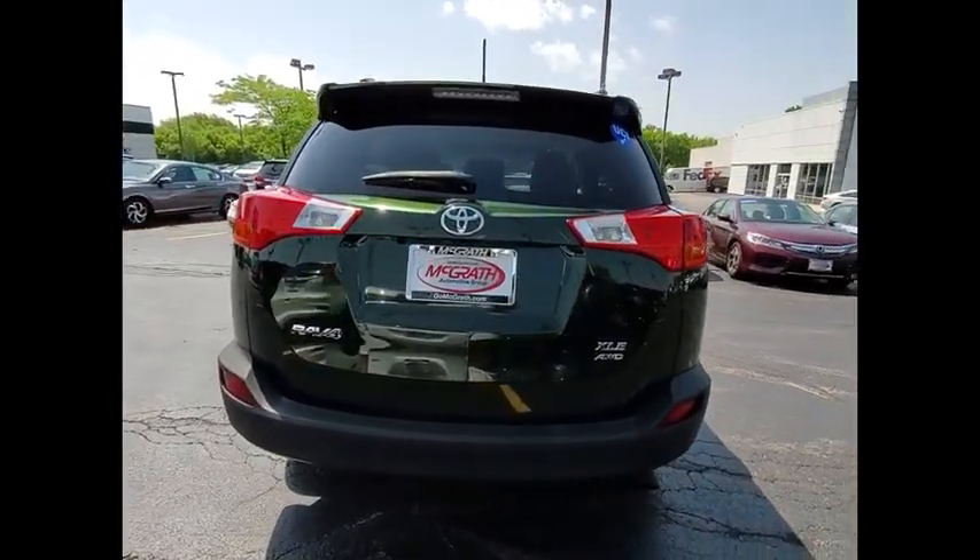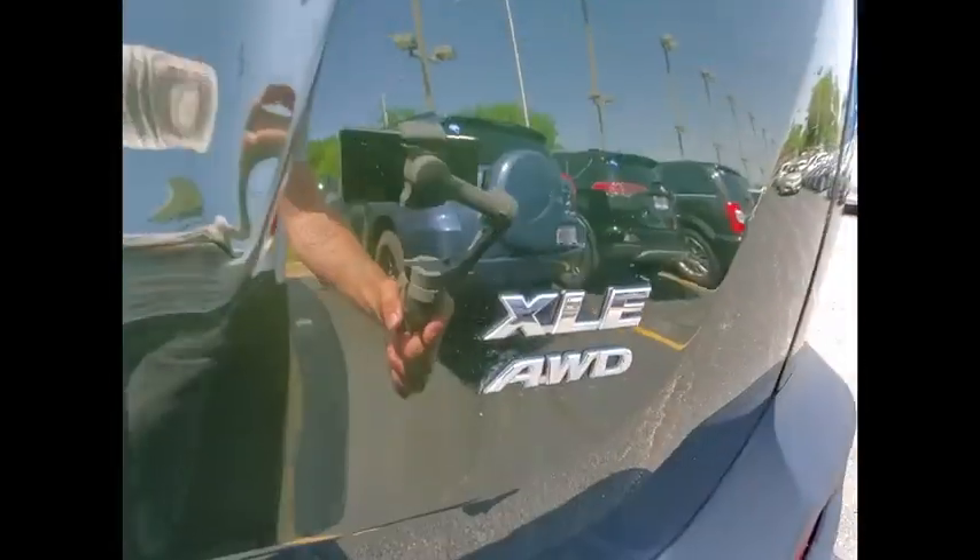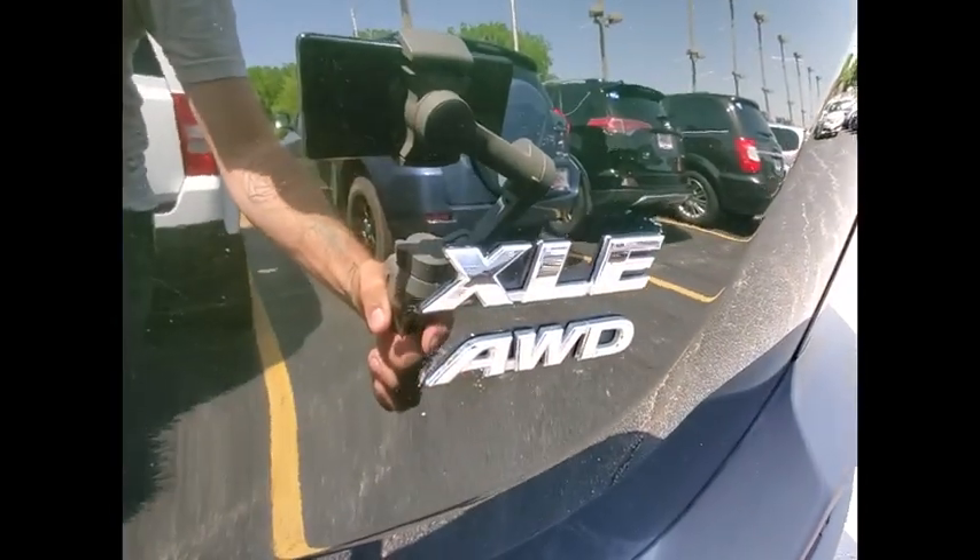This highly evolved, well-packaged crossover SUV lets you have it all. This vehicle has less than 80,000 miles.